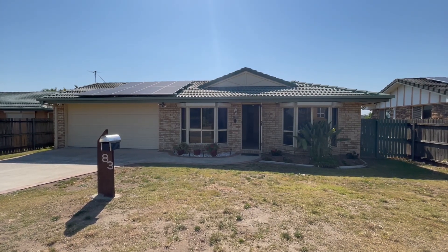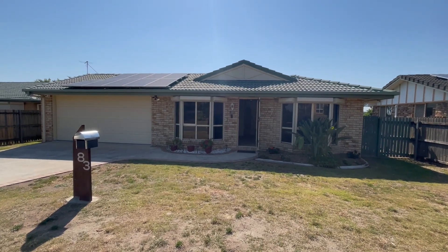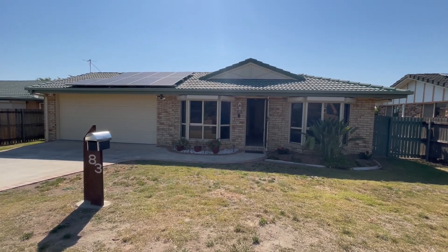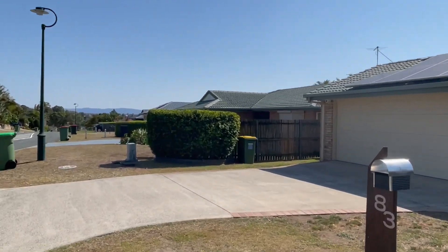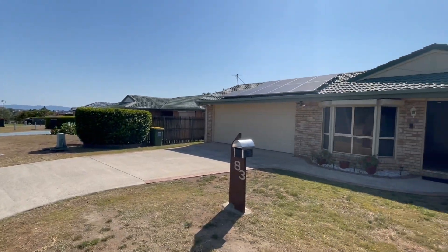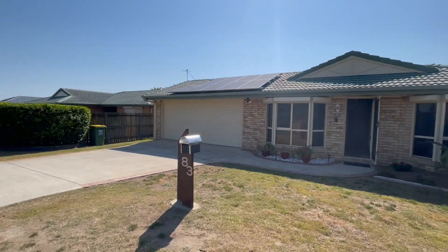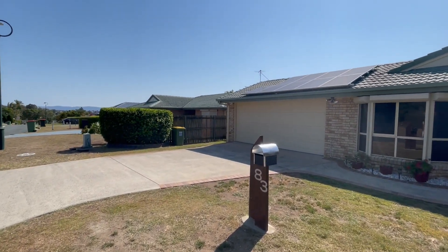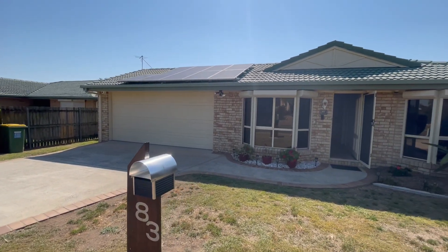Good morning folks, Tankley here from House Quest Real Estate here in Ipswich. We're at 83 Rumsey Drive in Raceview — very nice street, very good neighbors. You've got distant mountain views out yonder. That is why I believe barbecues have wheels — just drag your barbecue out here, sizzle your snags, look at the mountains, get the breezes, get the views, all the good stuff.